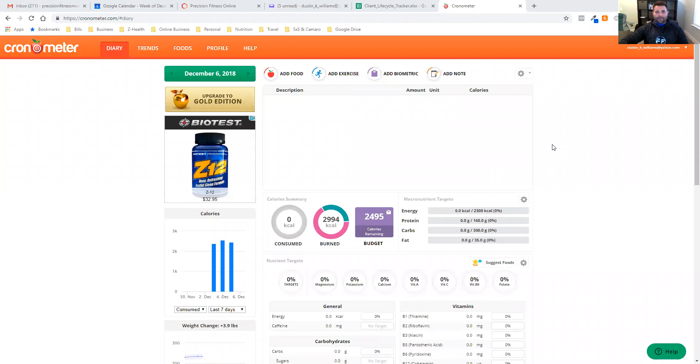Chronometer also has a phone app — both iPhone and Android. If you're not familiar with it, you pay, I want to say, like two or three dollars — a one-time fee. They have a gold edition; don't upgrade to it, you don't really need it. Just stick with the basic level, that's the one-time two or three dollar charge.